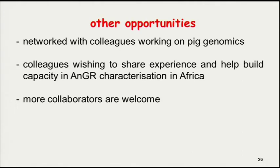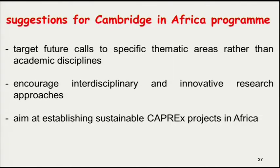We have also had a chance to meet with eminent scientists who are interested in helping build capacity in animal genetic resource characterization in Africa, and we welcome more collaborators. Since today is a special day for the Cambridge in Africa programme, we offer these suggestions: future courses should be targeted to specific thematic areas rather than academic disciplines, to encourage interdisciplinary and innovative research. The programme should aim at establishing sustainable projects. Some of our projects cannot be achieved within the fellowship time frame, so if more time could be given — perhaps extending to five years — more tangible results can be achieved.